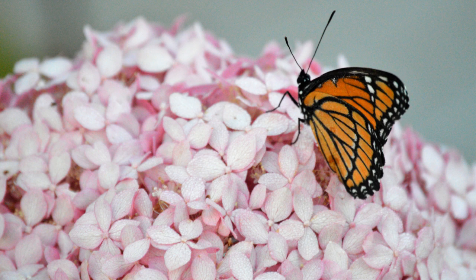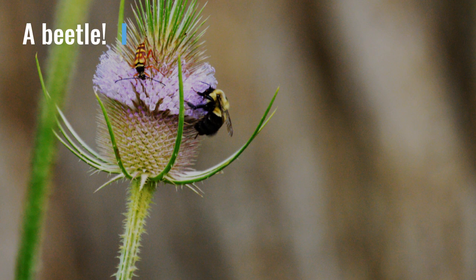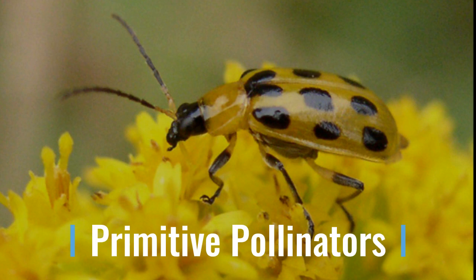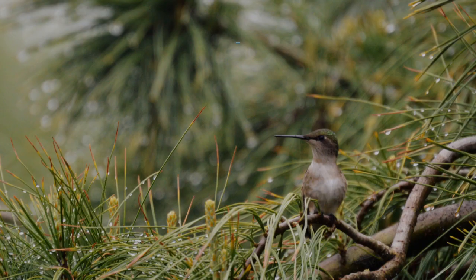Another very well-known pollinator is the butterfly. We often think of butterflies as a sign of spring when we see them flying around from flower to flower. But honeybees, butterflies, and moths are not the only pollinators we have. You'll notice on this flower there's a beetle pollinating as well. Beetles are one of the most primitive pollinators — they've been pollinating for years and years and years, and often pollinate the plants that have also been around for a very long time.